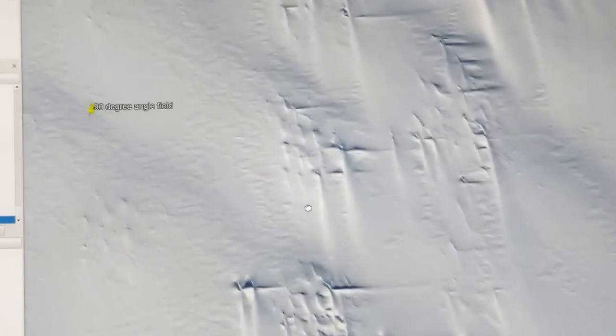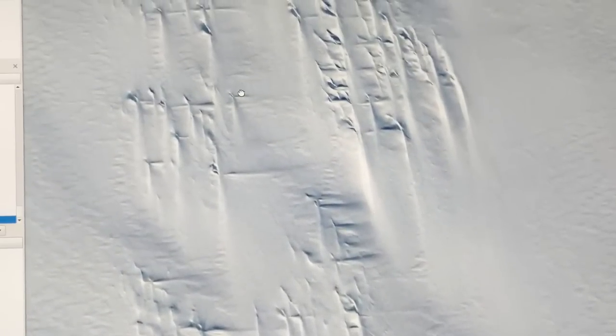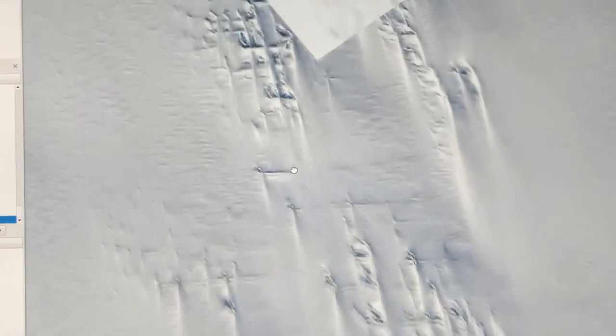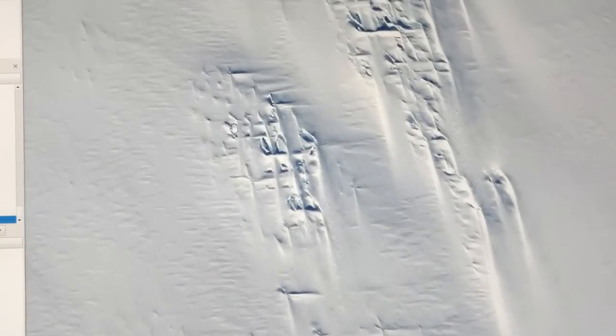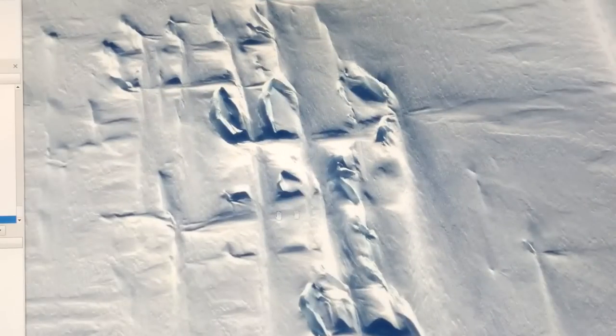As you go down, this entire field just continues all the way down — 90 degree, straight line, equidistant spacing. Complete evidence of the hand of an intelligence, because nature doesn't do this, create these perfect squares like this, just over and over. I mean, this looks like streets.